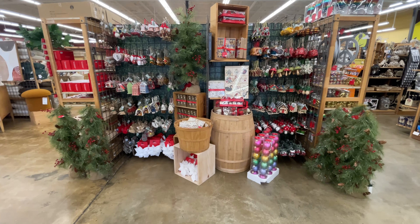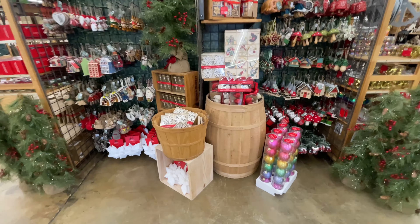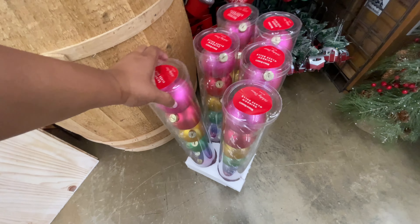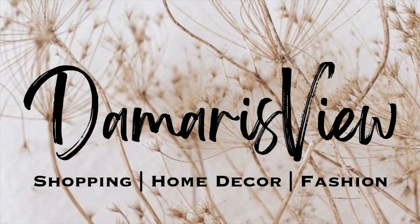Hello and welcome back to my channel. Welcome if you're new. We're at World Market and you're not going to believe these ornaments. Are you ready? Let's shop.